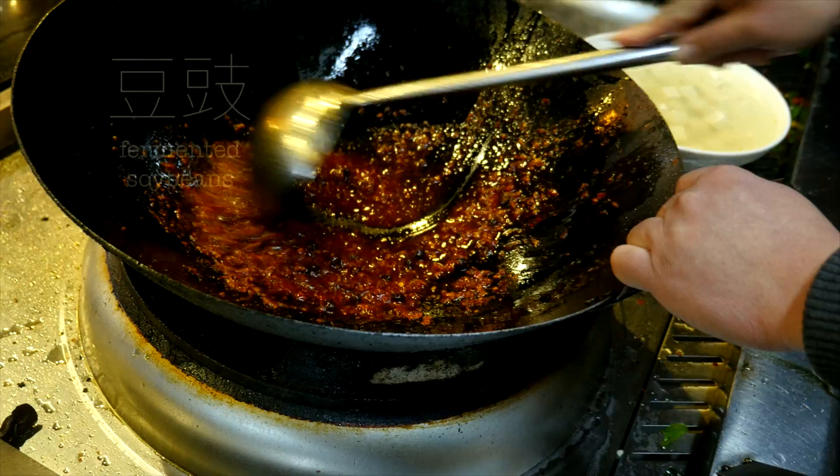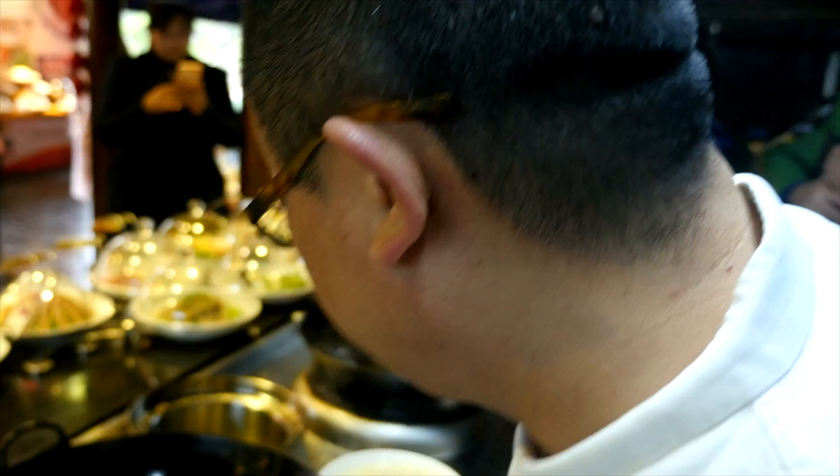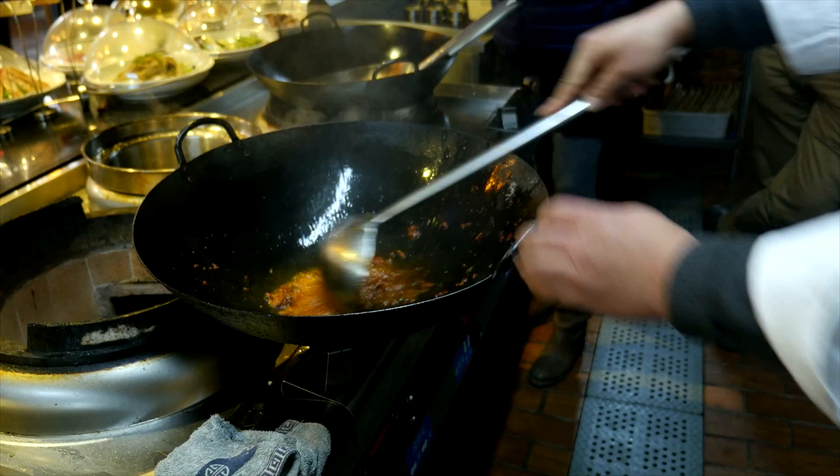Add a tablespoon of whole fermented soybeans, a quarter cup of red chili powder, and a tablespoon of ground fresh ginger, and bind them together with a splash of water. Now add half a cup of minced beef previously fried with flour and peppercorns.